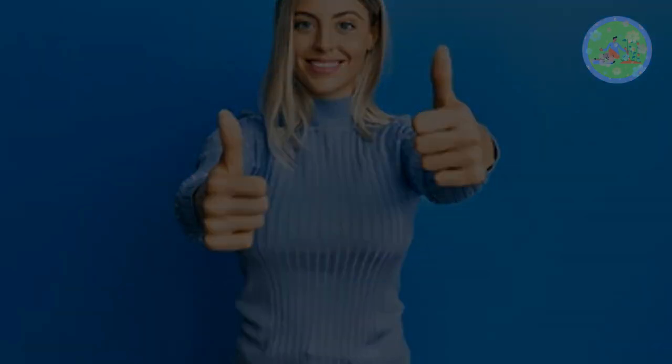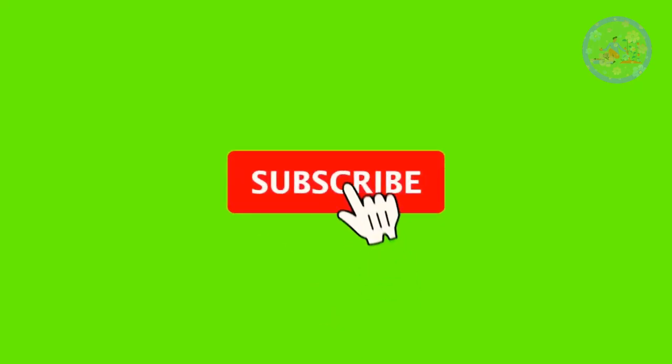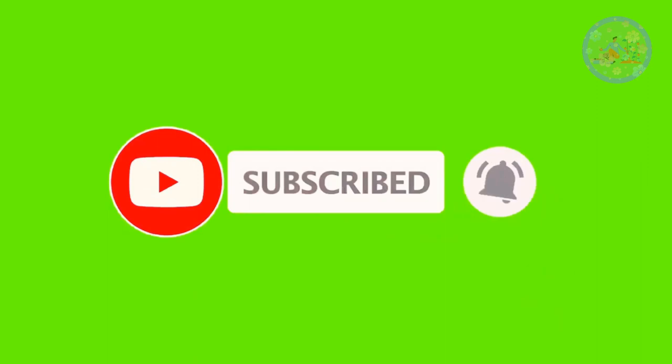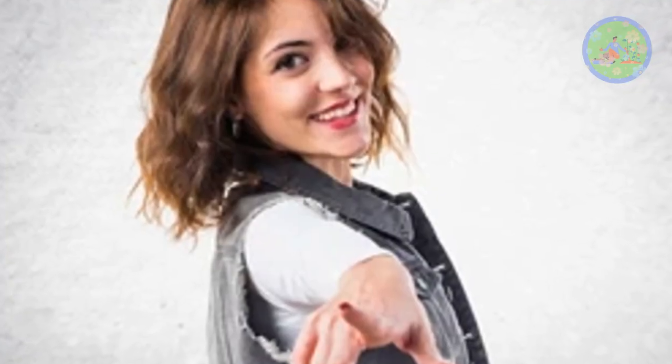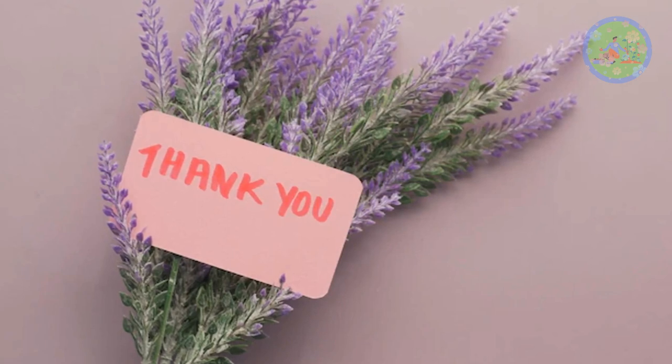If you got benefited from this video, give it a like and share it with your friends who love gardening. Subscribe to this channel to get informative videos on gardening regularly. See you soon with a new video on a new topic. God bless you and thanks for your time.